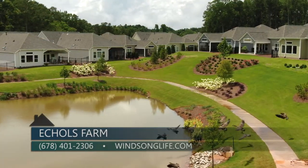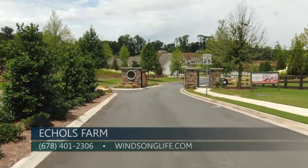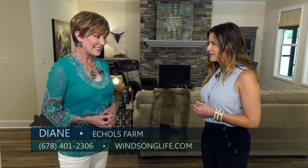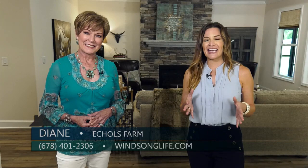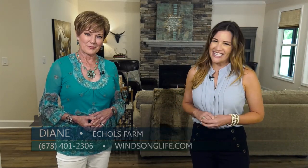Winsong would love to add you to their interest list for phase two and invite you to come out to the community to really understand what the Winsong lifestyle is about. The best way to experience it is to come for yourself — check out Eccles Farm by Winsong Properties today.